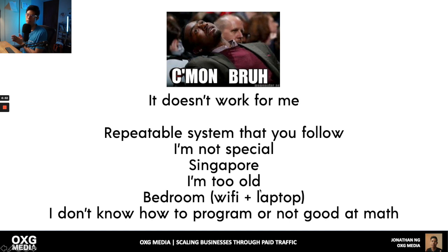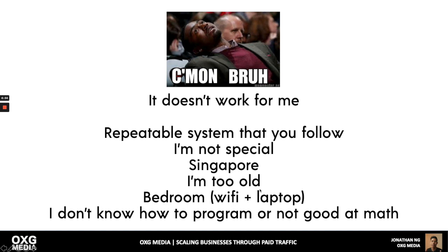You might say you're too old — there's a case study of one of my students who is close to retirement, late 50s. He got retrenched during COVID after working in retail. Now he's doing e-commerce and killing it — first year he did 500K. And I don't know how to program or do math either. These excuses aren't real. If you do the work, you're going to get the result.